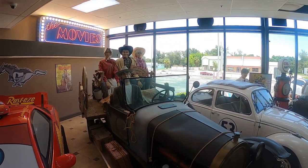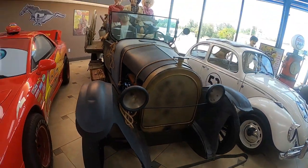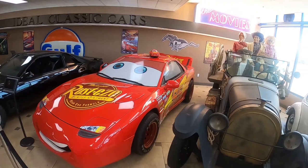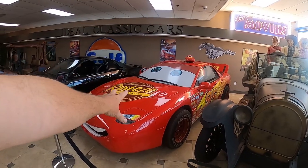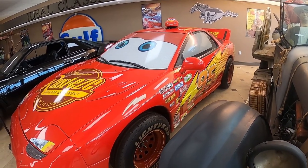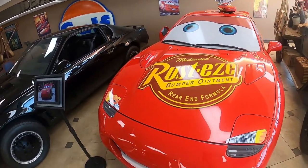There's Jethro — I don't know what engine it has in there. And then this is a life-size Cars car, from the movie Cars, with real life-size Lightyear tires. Look at all the Piston Cup stickers and racing details — medicated Rusty's Bumper Ointment!